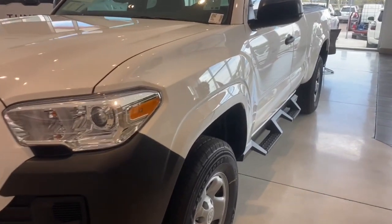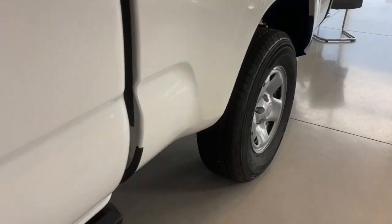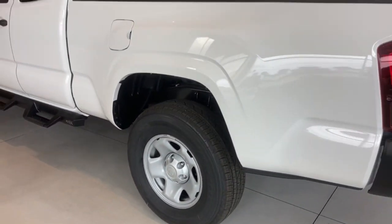You'll have love at first sight with the 2023 Toyota Tacoma. You'll be comfortable, connected, and focused on the road or trail ahead in this capable Tacoma.